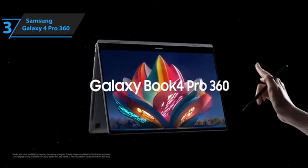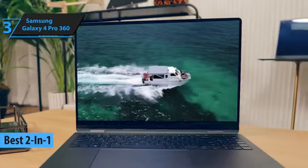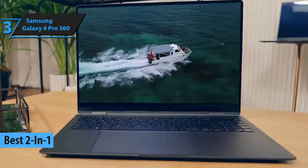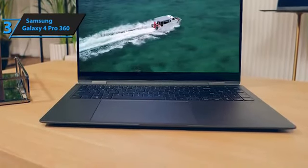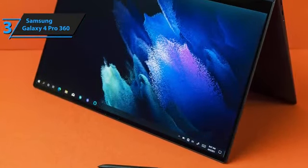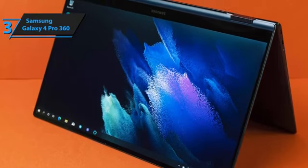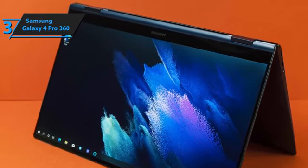Meet the Samsung Galaxy Book 4 Pro 360, hailed as the pinnacle of 2-in-1 laptops by Samsung. This device captures attention with its sleek design, vibrant display, and formidable performance, powered by cutting-edge Intel processors. Designed for those who demand nothing but the best, it presents a compelling choice with its meticulous construction. The Galaxy Book 4 Pro 360's aesthetics are noteworthy, available in sophisticated silver or gray, crafted from premium aluminum that adds a touch of elegance.